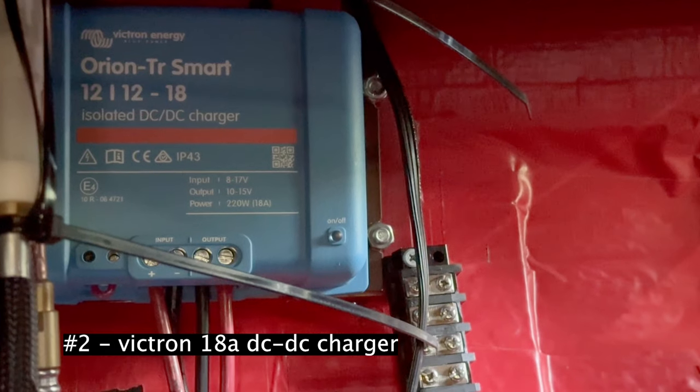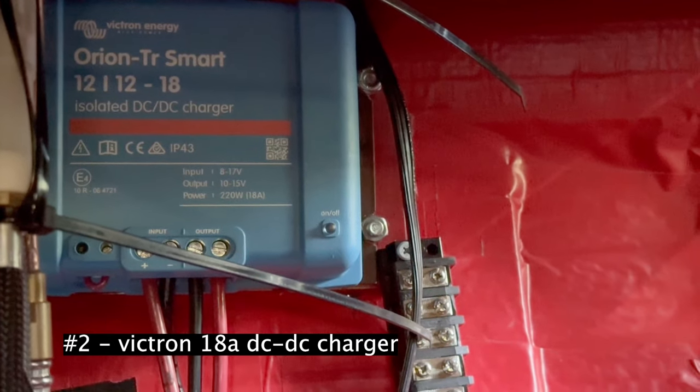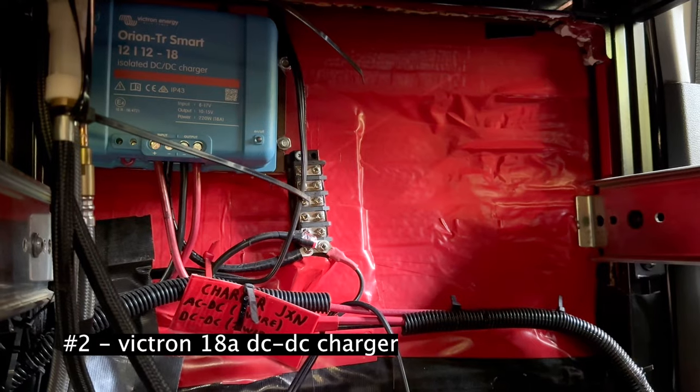The number two most important thing I bought for my van is the DC to DC charger. A DC to DC charger lets you power your house lithium battery bank by driving through the car's alternator. It's not as complicated as it sounds. Really, all you're doing is taking two leads from your DC to DC charger — which you can buy on Amazon — and connecting it to the positive and negative nodes of your car battery. That's it. It's way easier to install than people think, and it by far delivers the most power, the most reliable power.